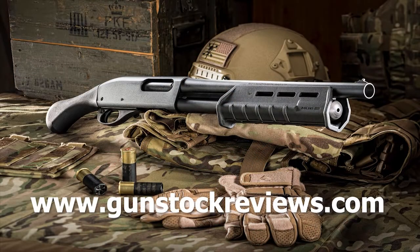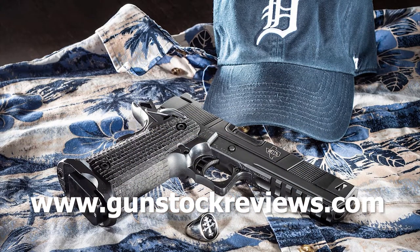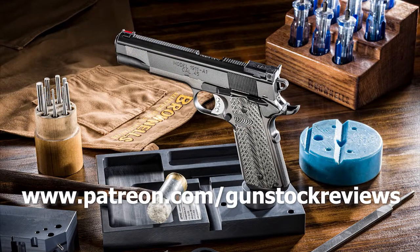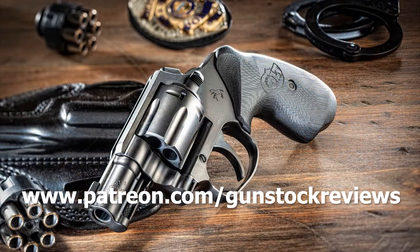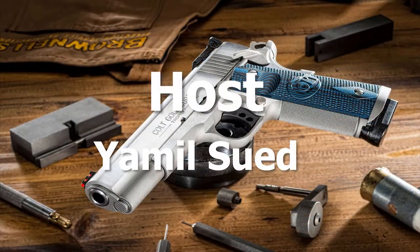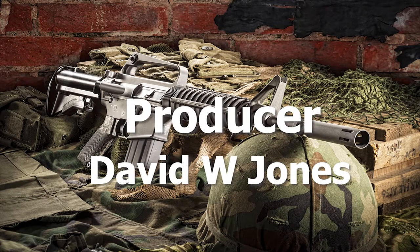Thank you for watching Gunn Struck Reviews. Please visit our website at www.gunstruckreviews.com for more exclusive content, and visit our Patreon page at www.patreon.com/gunstruckreviews. Your contributions are greatly appreciated and help us grow our selections and frequency of videos.